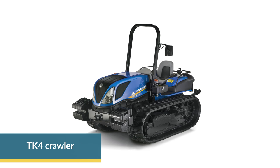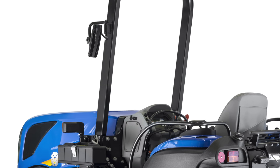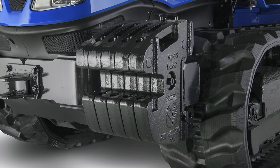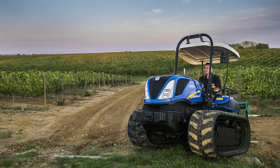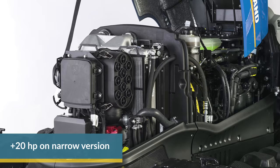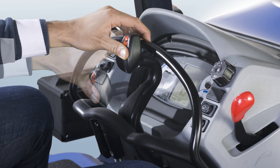Our specialty range is completed by the new TK4 Crawler. Here too, we have given priority to operator comfort and safety by introducing new dust and hot air protection. As a further safety measure, we have designed a specific after-treatment layout in order to maintain a very low center of gravity. To balance heavy rear implements, a 500 kg ballast has also been introduced. Best-in-class engine performance is key for our customers working on steep slopes with heavy duty applications, and we further improved it by 20 horsepower. The Steering-O-Matic Plus system offers ultimate driving convenience by incorporating drive, brake and steering functions into one lever.